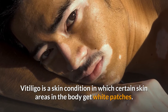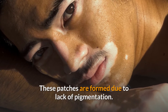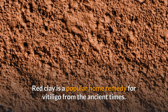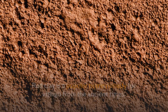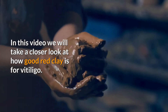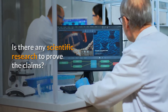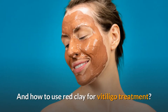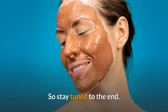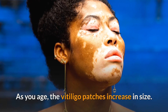Vitiligo is a skin condition in which certain skin areas in the body get white patches. These patches are formed due to lack of pigmentation. Red clay is a popular home remedy for vitiligo from ancient times. It is claimed that it fades the white patches. In this video we will take a closer look at how good red clay is for vitiligo, and as you age, the vitiligo patches increase in size.